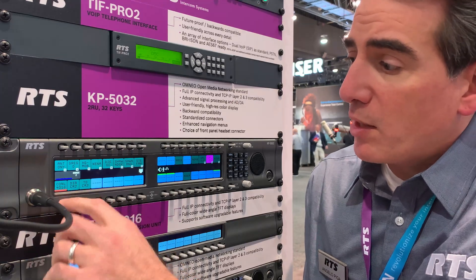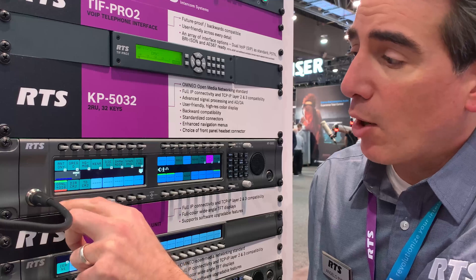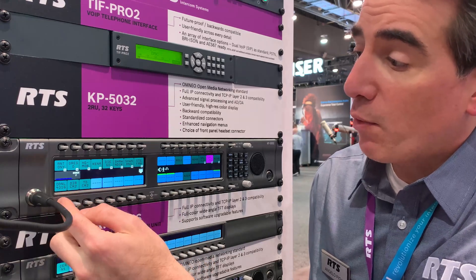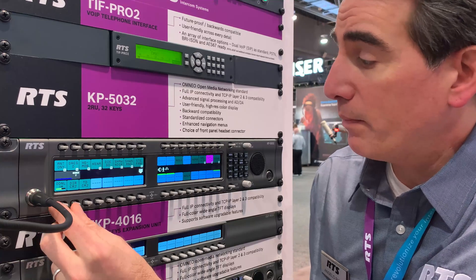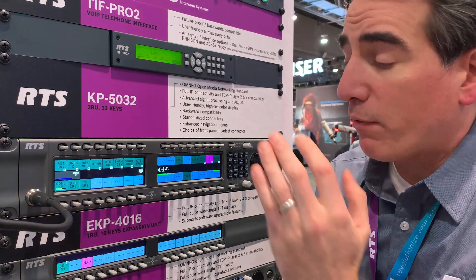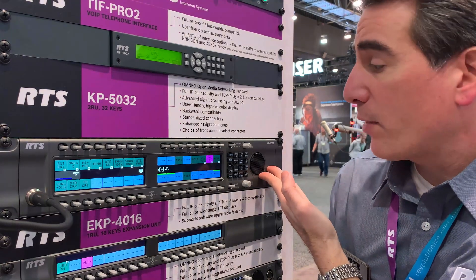We have durable lever keys for our talk and listens. You're also able to have volume controls by moving the lever keys to the side. We have our built-in microphone and built-in speaker for the units.